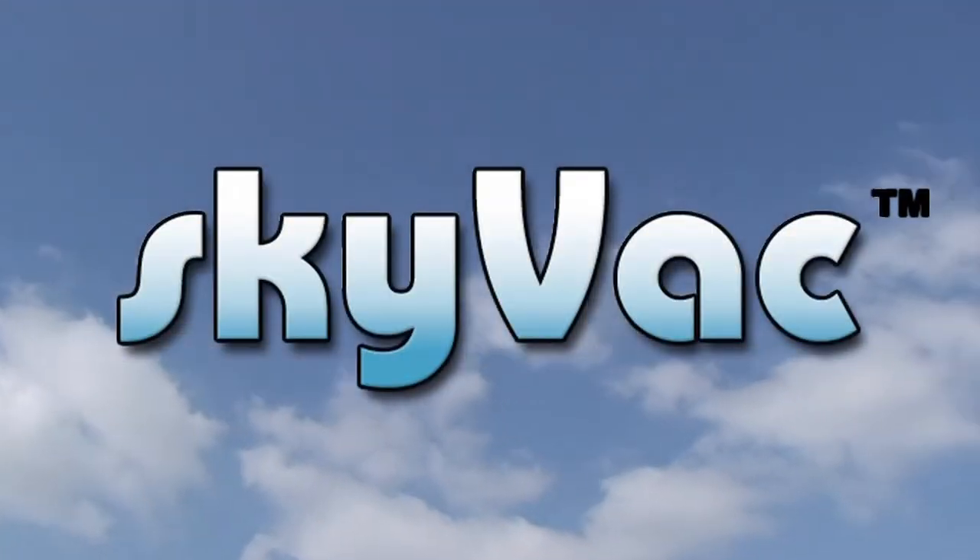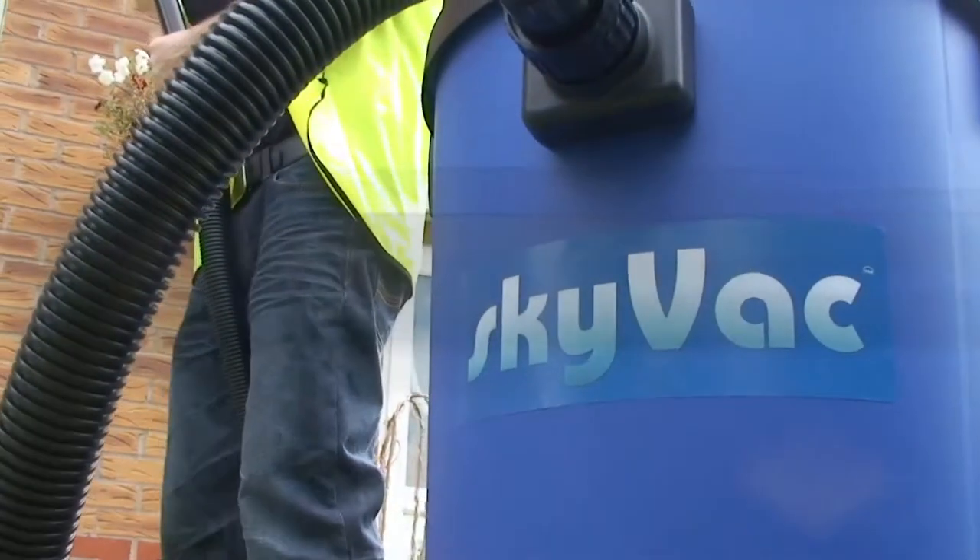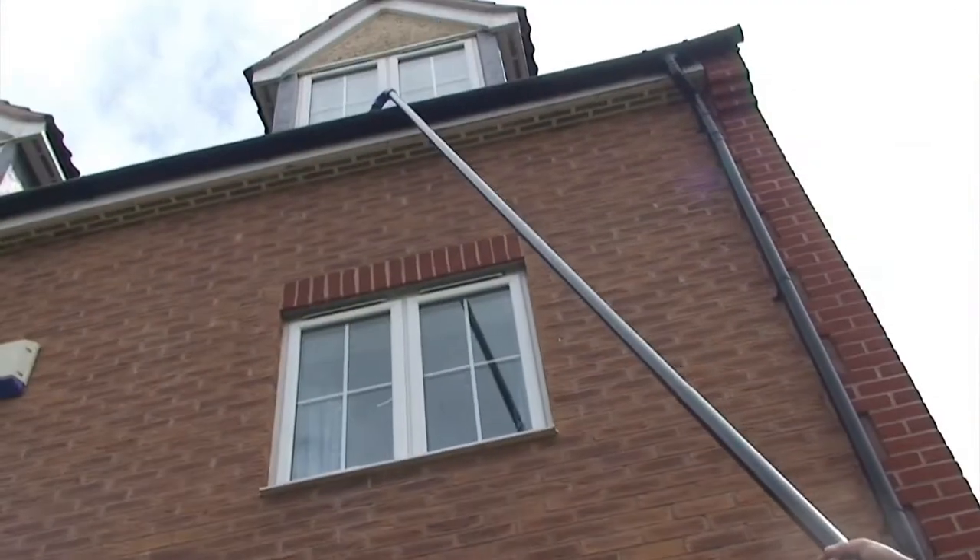Introducing the award-winning Skyvac, the all-new portable gutter cleaning system operated from the safety of the ground.